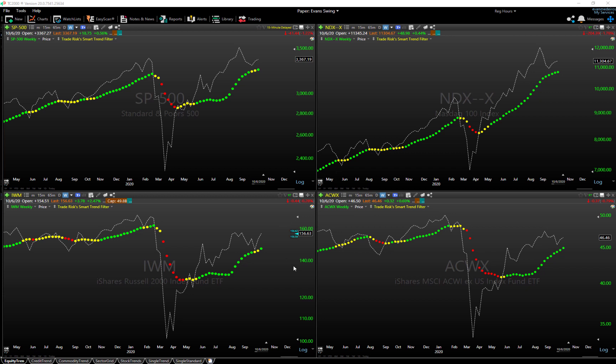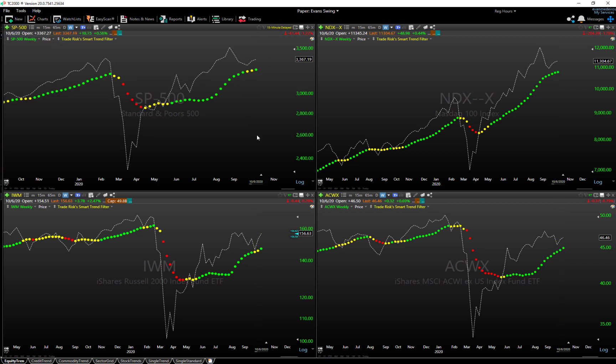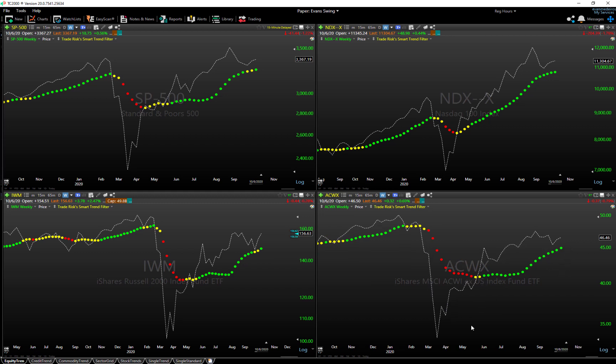We've got TC2000 open — this is our equity market grid. Price is shown by the white dashed lines on all these charts, and the colored dots represent a custom smart trend filter that measures price, volume, and trend strength. Starting with the S&P 500 on the weekly time frame, it is back to a green bullish signal this week. The Nasdaq has been bullish ever since the first week of May. The Russell 2000 is also back to bullish, and ACWX — international stocks — is also continuing to hold on to bullish with no change.